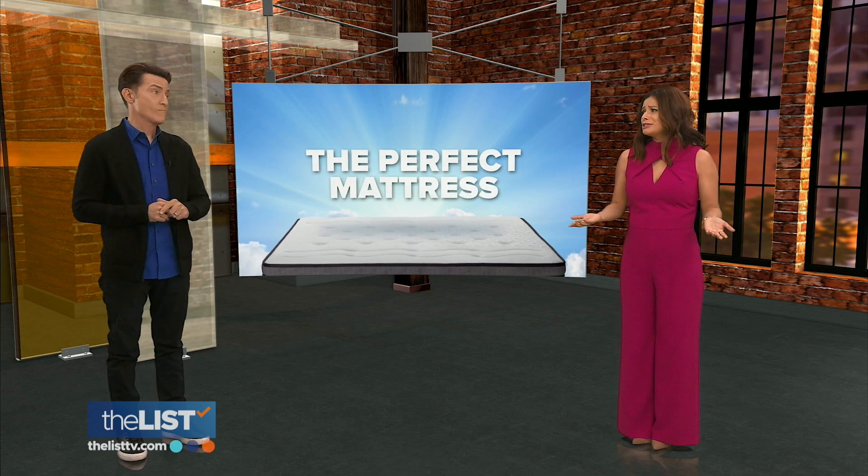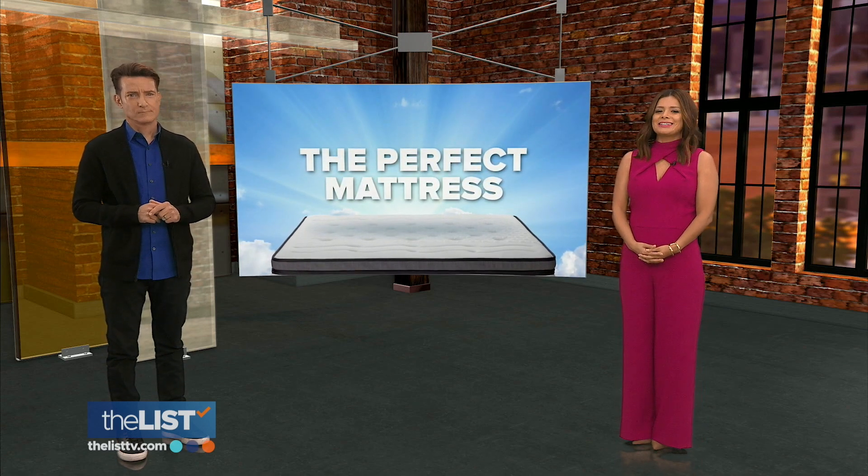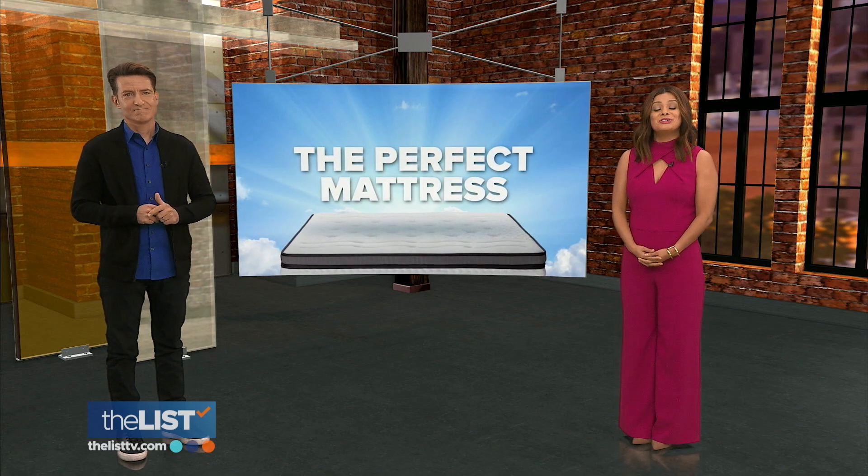Yeah, like with beds — how many kinds of foam can there possibly be? How to cut through the sales pitch to find your perfect mattress is our featured story at the top of the list.